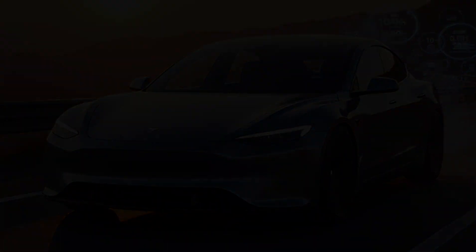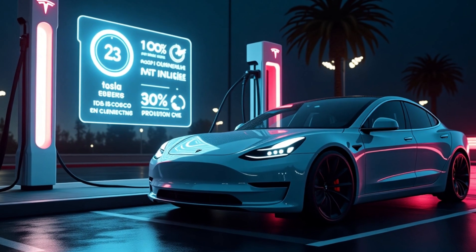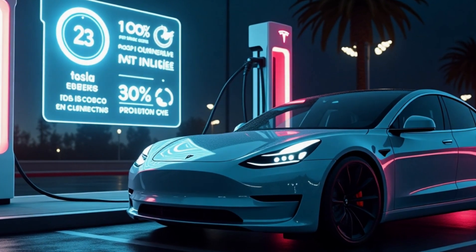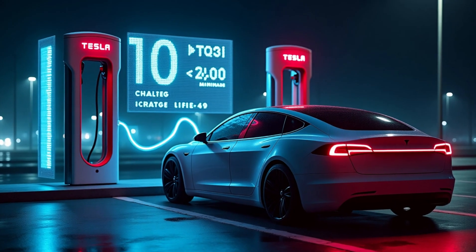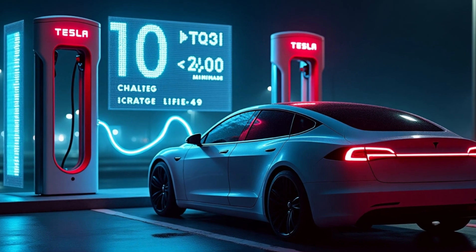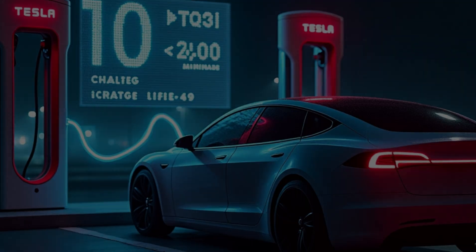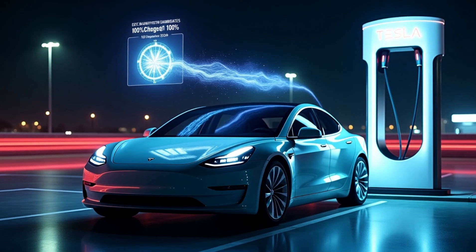Aluminum-ion batteries are also stronger than traditional 4,680 batteries. These cells charge twice as fast, reaching a full charge in just 10 minutes at a Tesla Supercharger, compared to the 20-minute requirement for 4,680-based vehicles. They also have an astonishing lifespan of up to 200,000 cycles, a 5 to 10 times improvement over the 2,000 to 4,000 cycles typical of lithium-ion alternatives. In terms of cost, aluminum is far more abundant than lithium and cobalt, reducing battery production expenses by an estimated 20 to 30%. This makes the Model C not only cheaper to produce, but also more sustainable in the long run.